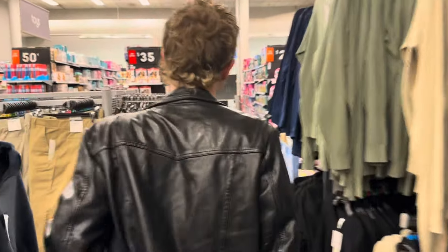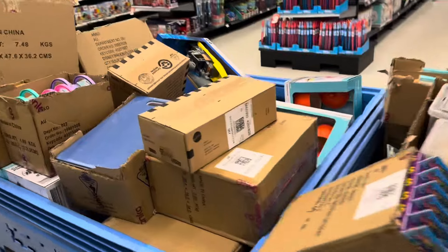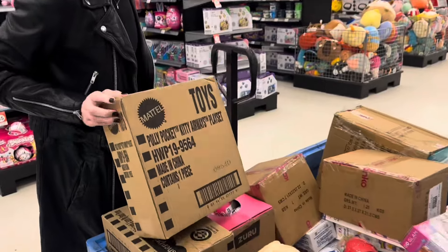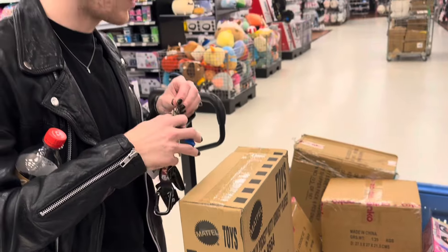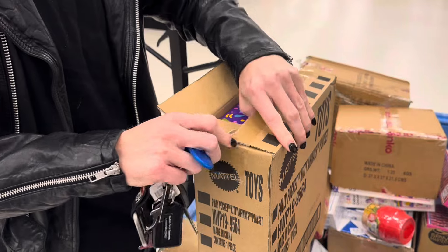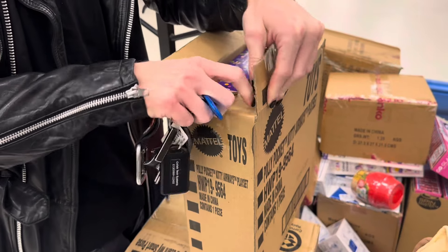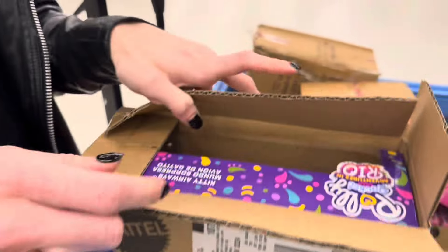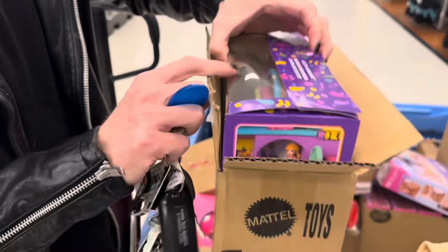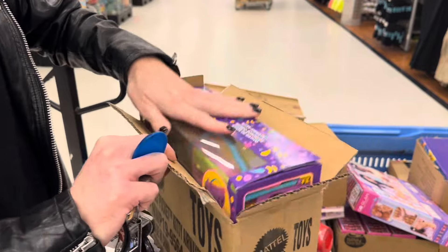We'll catch you at the next Kmart. I see some pallets over there. Oh, what do we have here? Mattel. Yeah — Polly Pockets. It contains one Spanish Polly Pocket box. Let's see what's in there. I don't think that's Monster High. Oh no — it's Adventures in Rio. We don't need that.